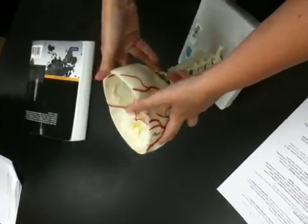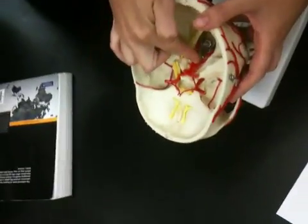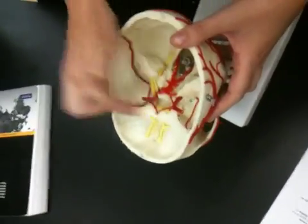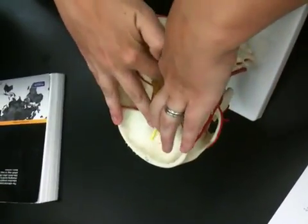It looks squashed and ugly in this model, but it's going to come up through the vertebrals here, come into the basilar, and then you can see there's this circle that the blood could supply any part of the brain through. This part is being supplied by carotids, these by vertebral.